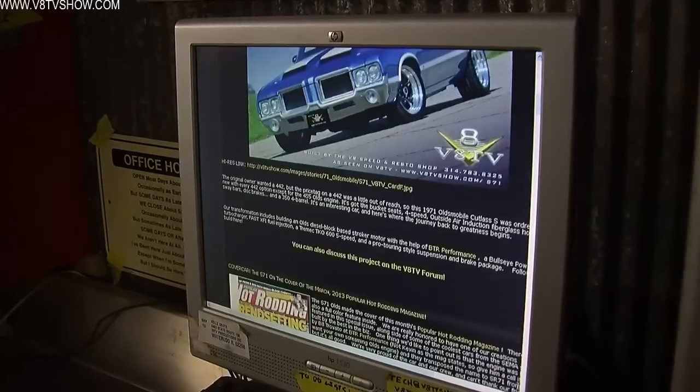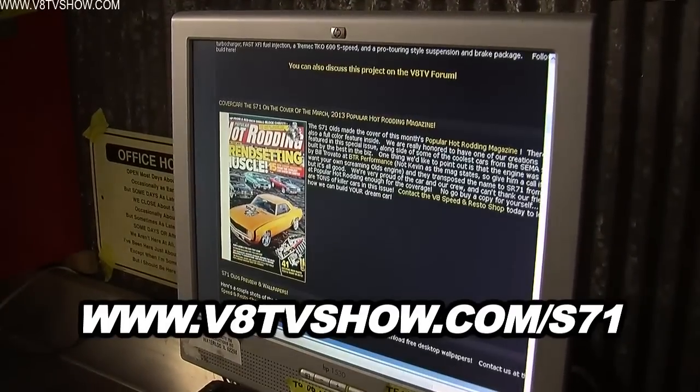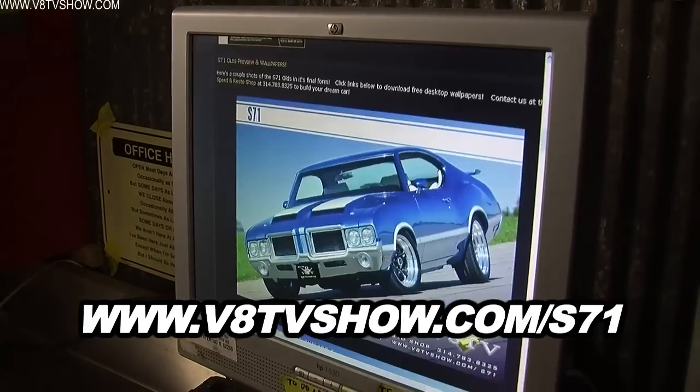If you want to learn more about the S71 Olds, check out our website at vatvshow.com/S71.